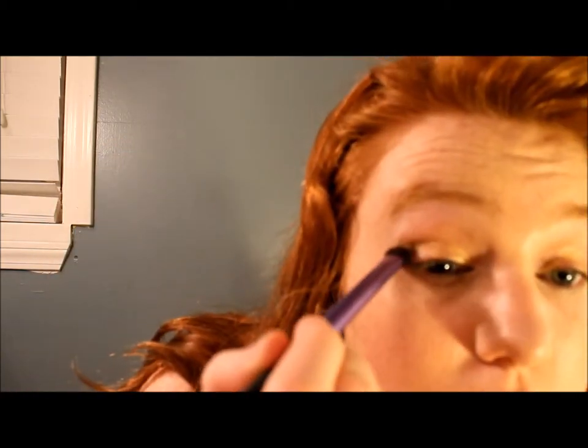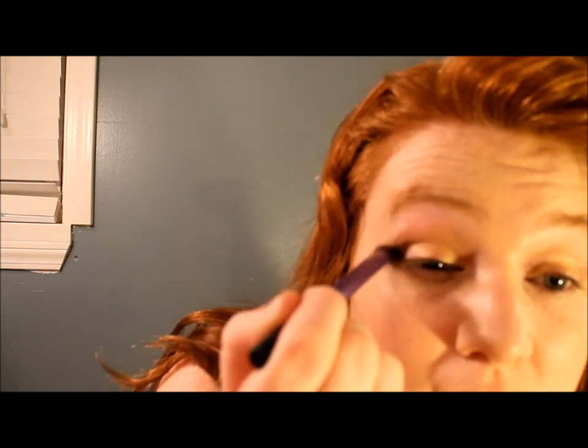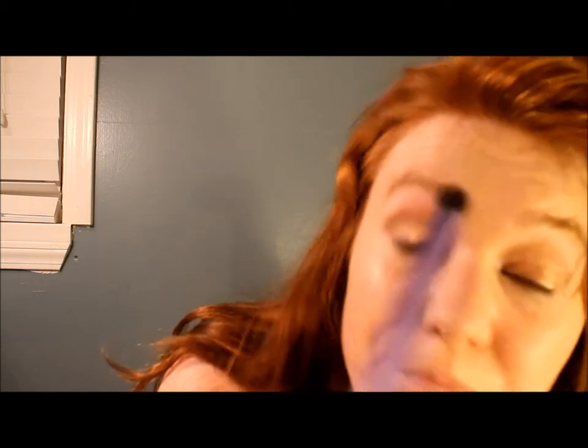For an evening look I'd use a darker red shade, but since this is a day look, I'm taking the Naked shade on this Real Techniques domed shadow blending brush, and just blending it into the Naked that's already there to blend everything together.